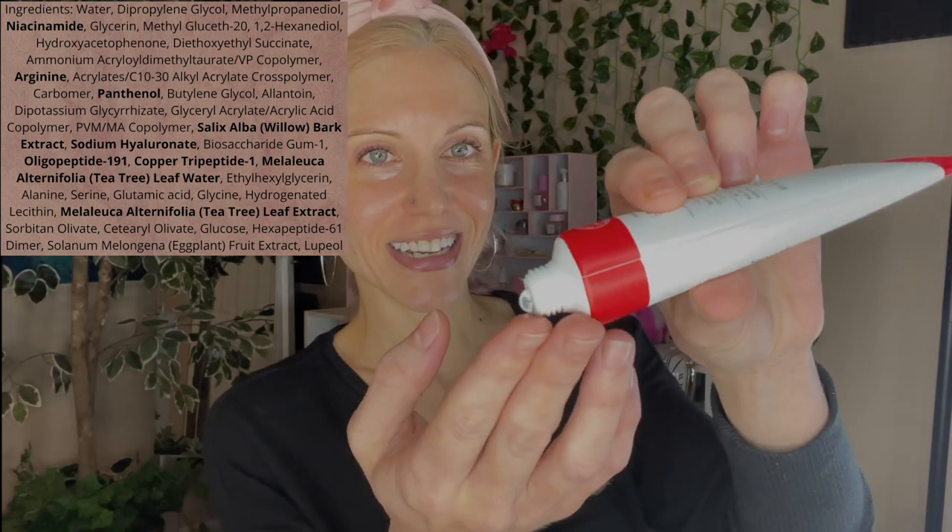Moving on to moisturizer — this was also in the YesStyle set they sent me. Mison's Goodbye Blemish Soothing Gel Cream. I definitely deal with blemishes. We have Copper Tripeptide-1, a little bit of Willow Bark Tea Tree Leaf Extract, and Oligopeptide-191. I expected more of a gel cream than a gel, but it looks like this is a gel indeed. Copper Tripeptide in that clear of a gel is probably pretty low, but that may be a good thing depending on your perspective. This feels like a product you'll appreciate more if you have more oily skin, though even for my dry skin type I can layer a second moisturizer over this.